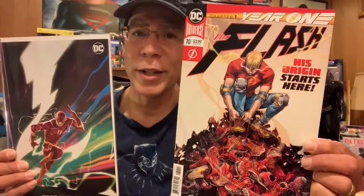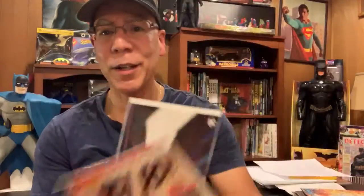I got Flash number 70, the original cover. It sold out the first time around — I ended up getting the variant when it first came out, just wanted to remind you. But look at the cover on this one, the original cover. I really like it. A bunch of sneakers that he burnt out — he's learning. It's a year one storyline, a good jumping point. It makes you want to like the Flash all over again, so I got this today.